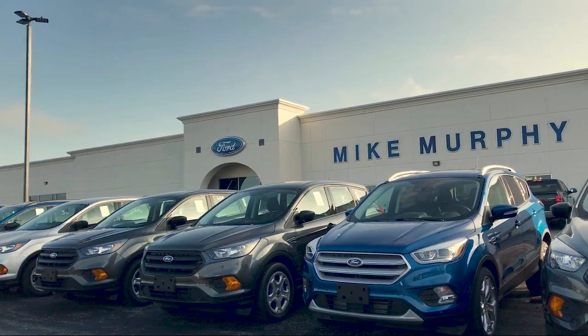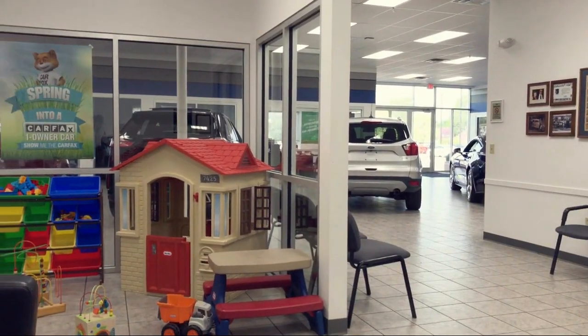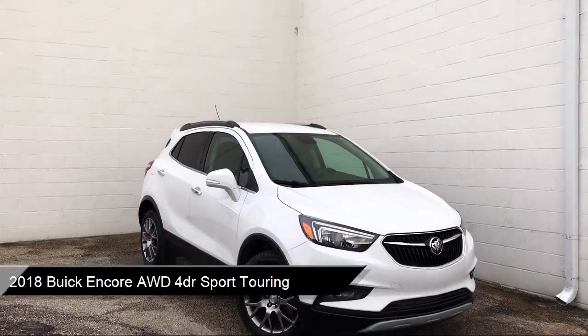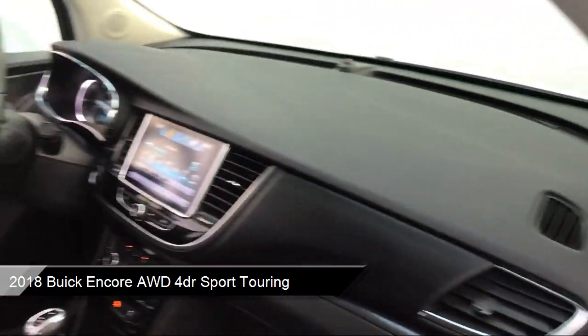Welcome to Mike Murphy Ford, your premier destination for purchasing a vehicle. Here's a look at one of our great vehicles from our inventory, equipped with a 1.4 liter Ecotech turbocharged engine, smart device integration, Apple CarPlay and Android Auto.